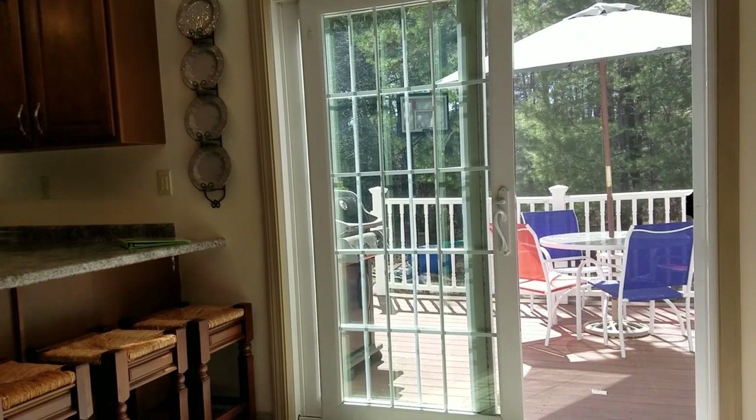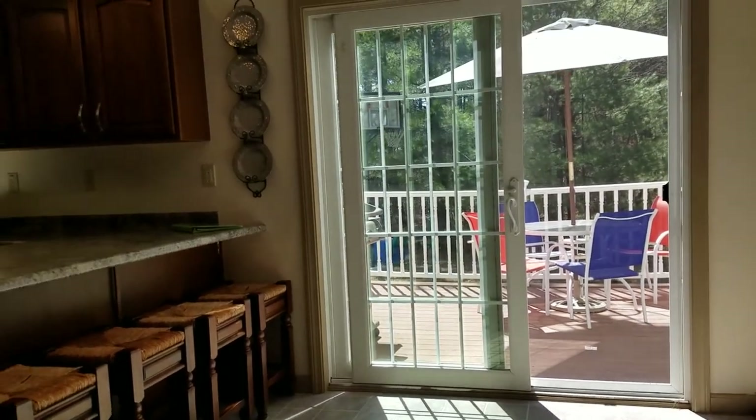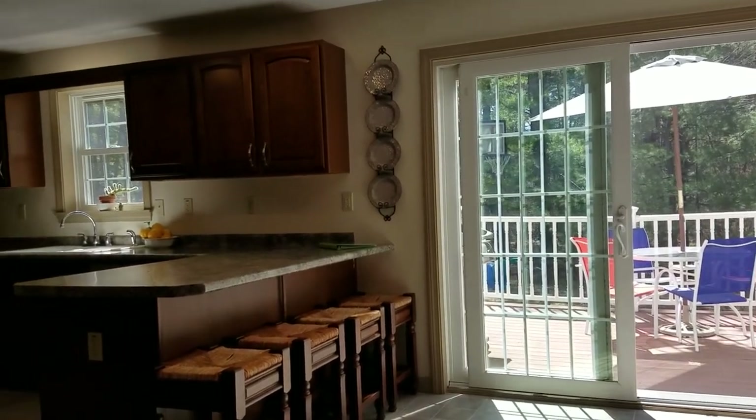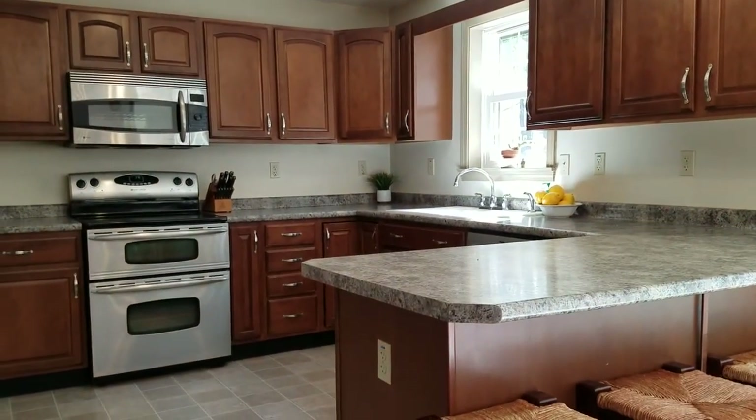These sliders open out to a back deck with lots of afternoon sun. There's also lots of counter space and lots of cabinets.